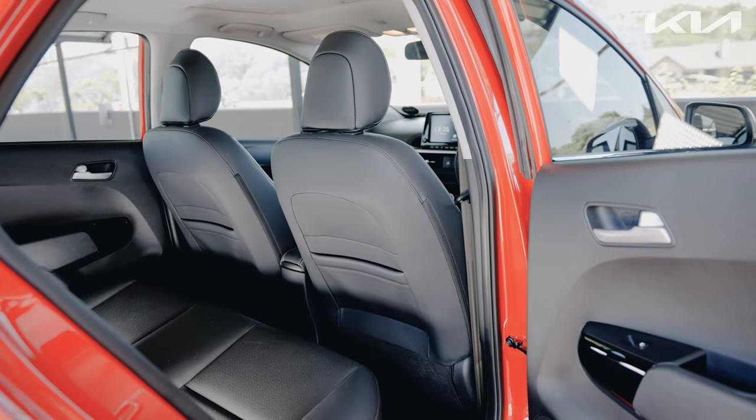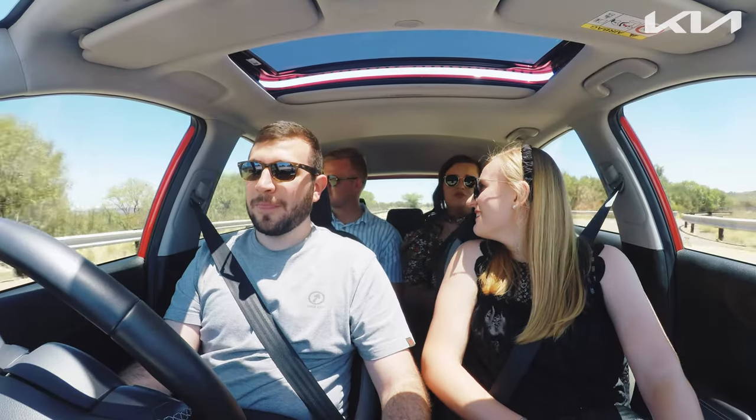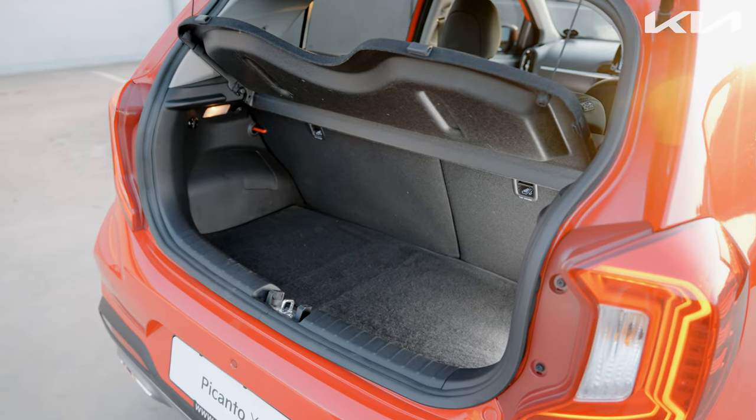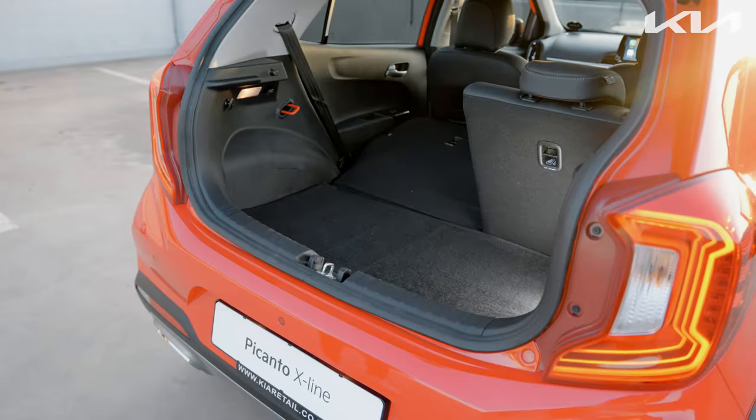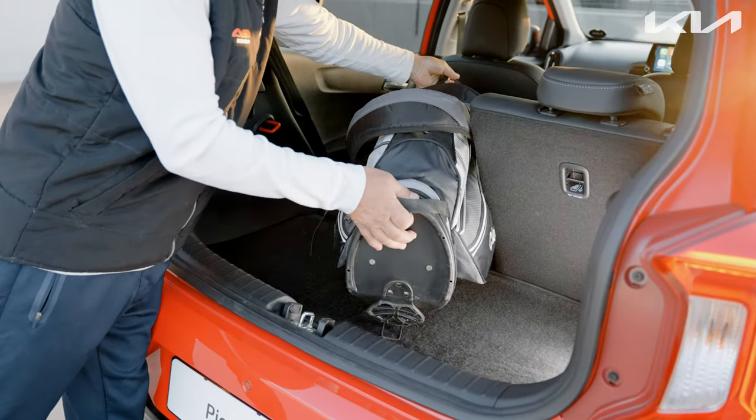Despite its compact exterior, the interior felt surprisingly spacious, easily capable of transporting four adults in comfort. While boot space is typically limited in entry-level hatchbacks, the Picanto's rear folding seats made transporting larger items like golf bags effortless.